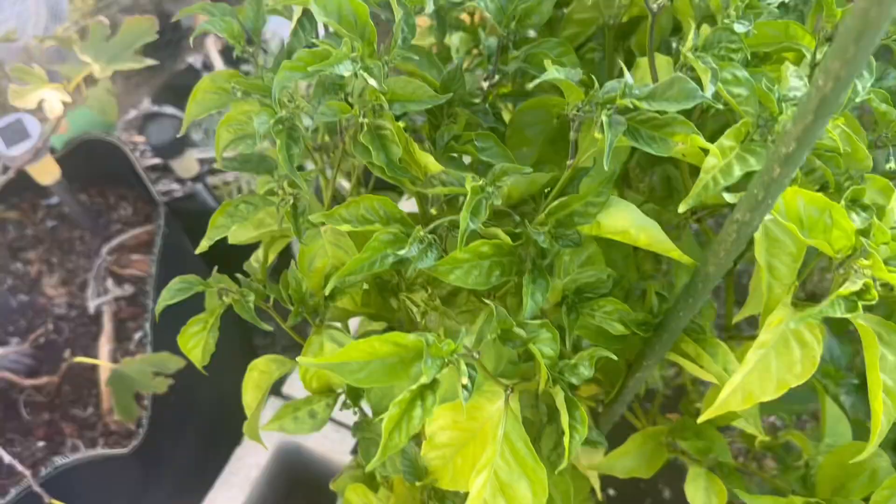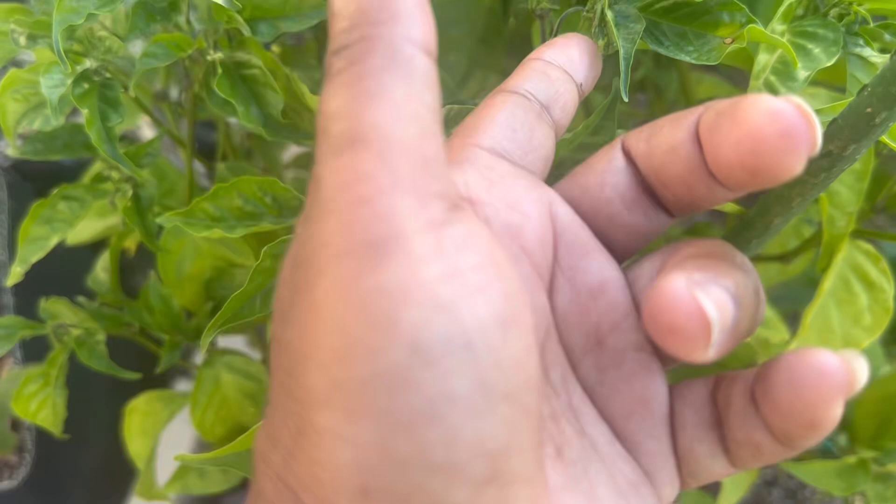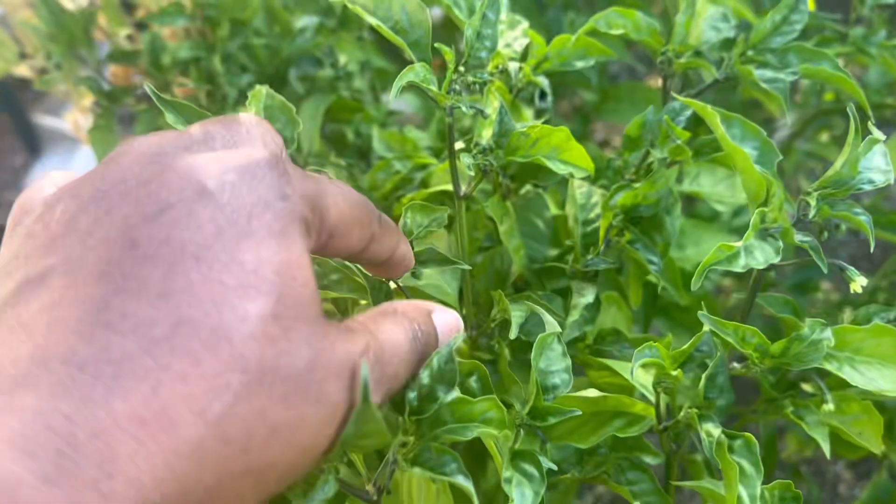A lot of them are dried up — crinkly and dried up for the most part — but I still use them if they're not too bad. I staked up some of the pepper plants yesterday because they were just leaning over so badly. And then my Carolina Reapers — dude, they are healthy. They look beautiful but I have not harvested one pepper off of them. Lots of blossoms. Not one pepper. So here are my Carolina Reapers and you can see I have lots and lots of buds on here.